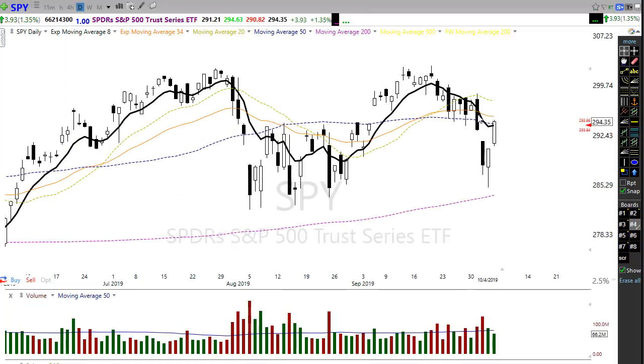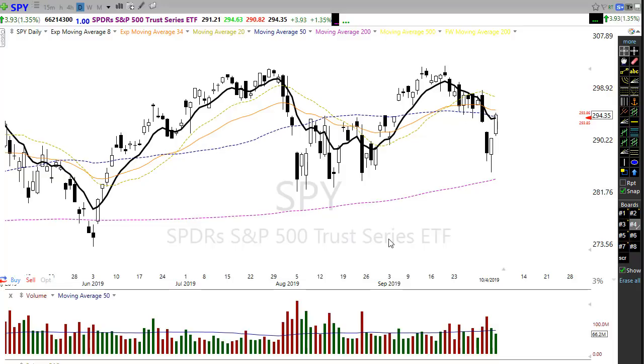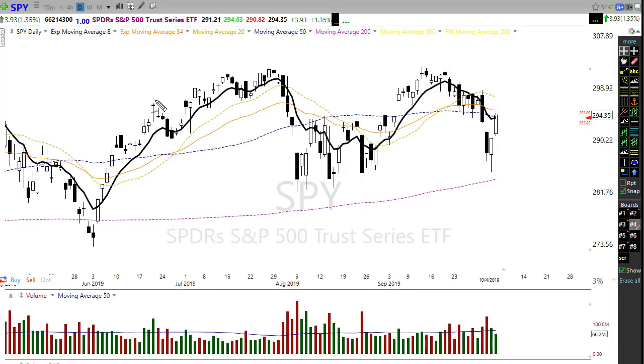SPY did the same thing — big sweeping move down, didn't quite make it to the 200, and then a short squeeze whipped all the way back up to the 50-day moving average. We have the same situation here in the SPY chart, with significant price resistance right across the chart. This downtrend is certainly not ideal, and any kind of a rally up into here we have to be watchful of the potential for a failure.